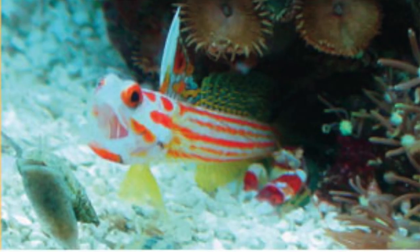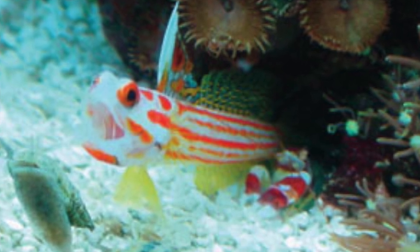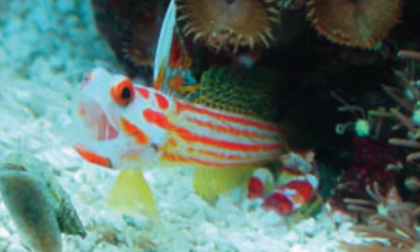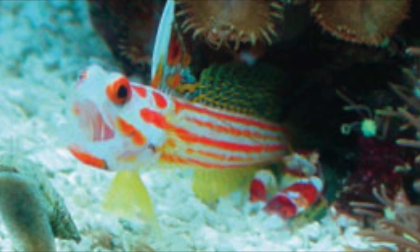Another famous example of a mutualistic relationship is between the pistol shrimp, Alpheidae, and the goby, Gobiidae. As the pistol shrimp burrows for food in the sand, the goby is given a safe place to hide and lay eggs in the burrow. In turn, because the shrimp is blind, the goby warns it of predators while it is burrowing in the sand.